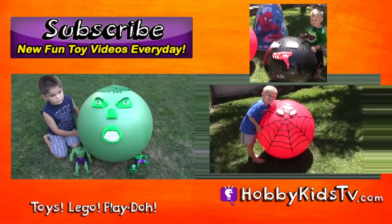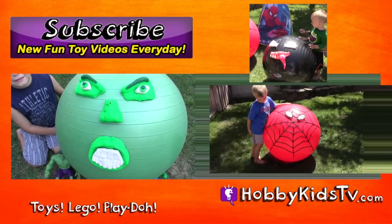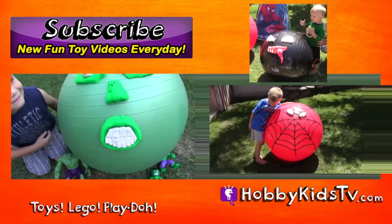This super cool idea was created by Hobby Kids TV. Check out all of our other super fun giant head creations. We'll see you next week!